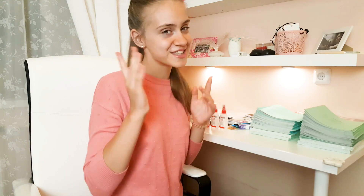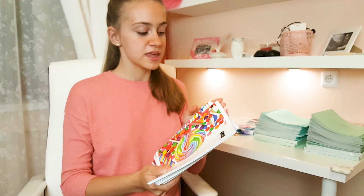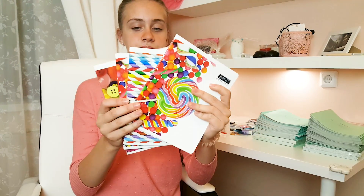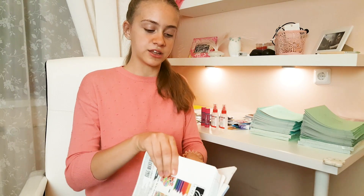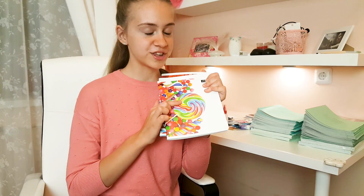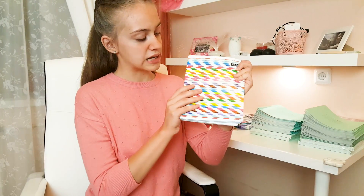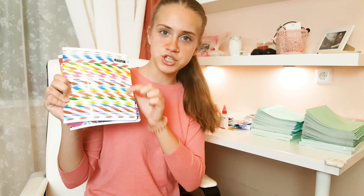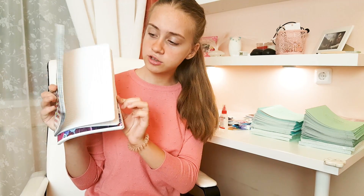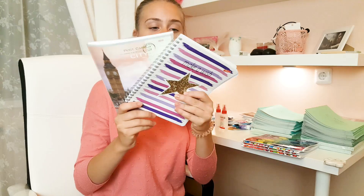А теперь я вам покажу нескучные красивые тетрадки. Я тоже очень люблю необычную канцелярию. Начнем вот с этой серии — это общие тетради, здесь 48 листов, все в клеточку. Мне эти тетрадки понравились тем, что на обложке нарисованы яркие леденцы, а я очень люблю сладкое. Также я купила вот такой расцветки тетради — я думаю, это какие-то трубочки бумажные. Тоже тетрадка в клетку. А на этой обложке вот такие вот разноцветные пуговицы — тоже очень яркая тетрадь. Вот эти тетрадки я купила в FixPrice.